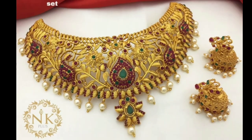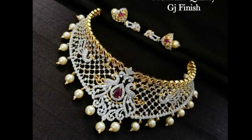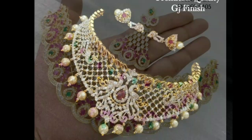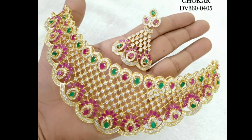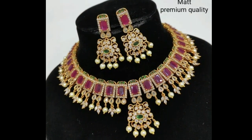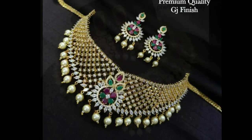Hi friends, welcome to Latest Designs. Today I will show you the latest gold choker necklace designs. If you are new to my channel, please subscribe for more videos and click the like on for notifications. Please watch the video till the end.